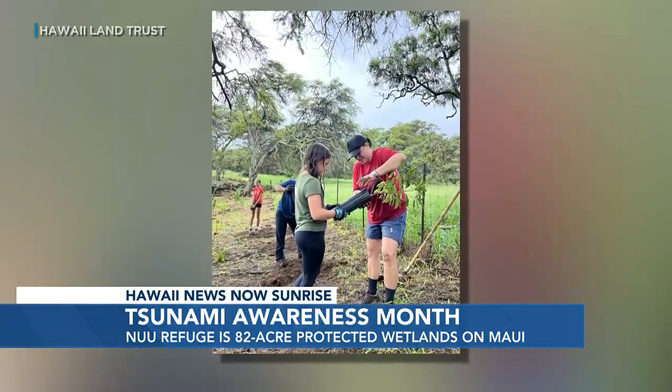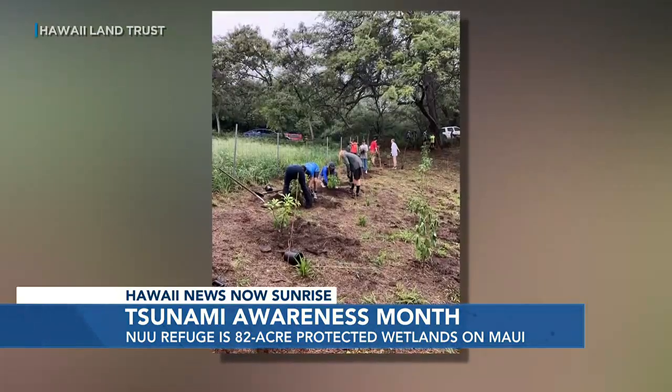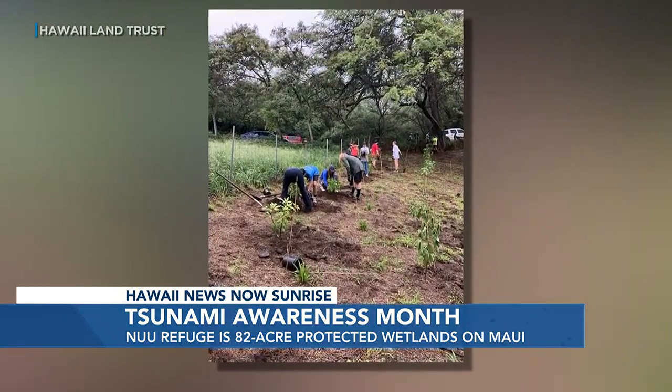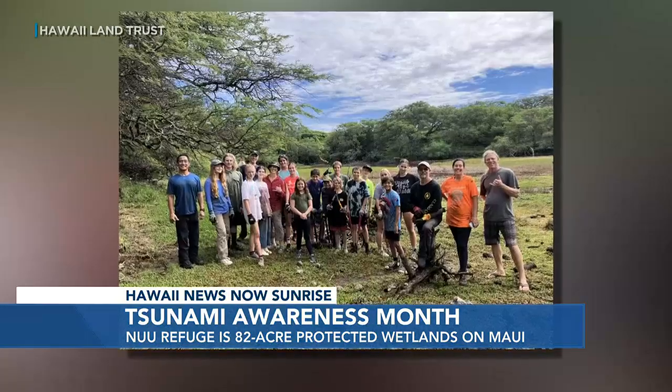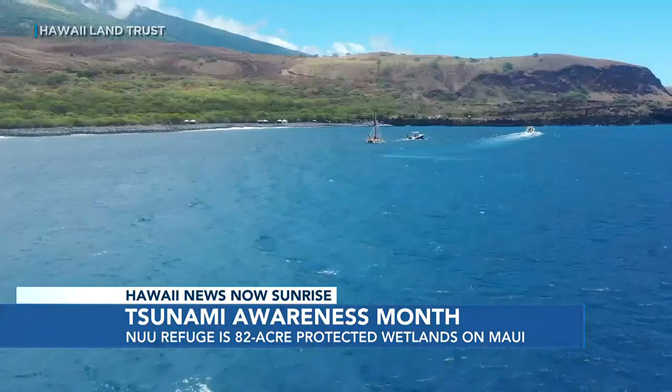We want to ensure that during the next tsunami or next big storm, the Nu'u Refuge is protected as much as possible. We are planting what's called a forested bio shield using a variety of native species. The design is meant to create a buffer — to slow down the energy of the tsunami wave.